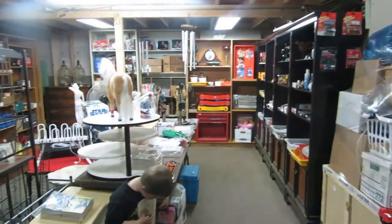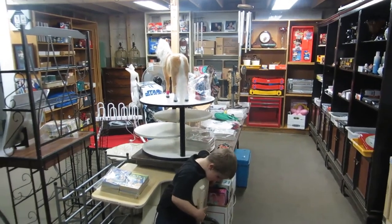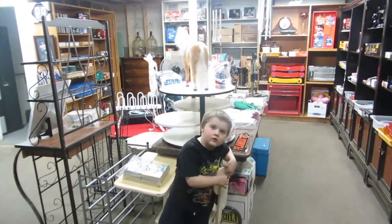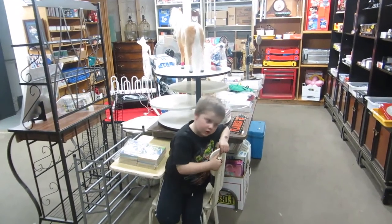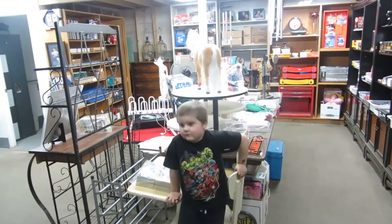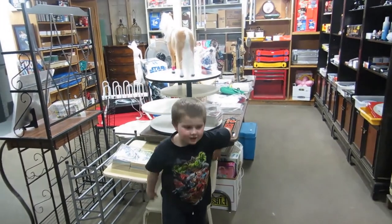Don't forget you can come on down to the auction anytime — Saturday between 11 and 5, and then during the auction too. Even if the auction has started, you can come in — there's no rules, we don't have a locked door. So that's it for this week and we'll see everybody at the auction. Bye!